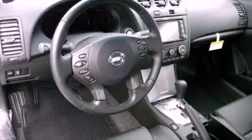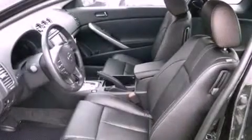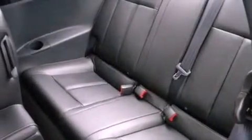Features include keyless ignition, a low tire pressure indicator, traction control and stability control systems, variable valve timing.